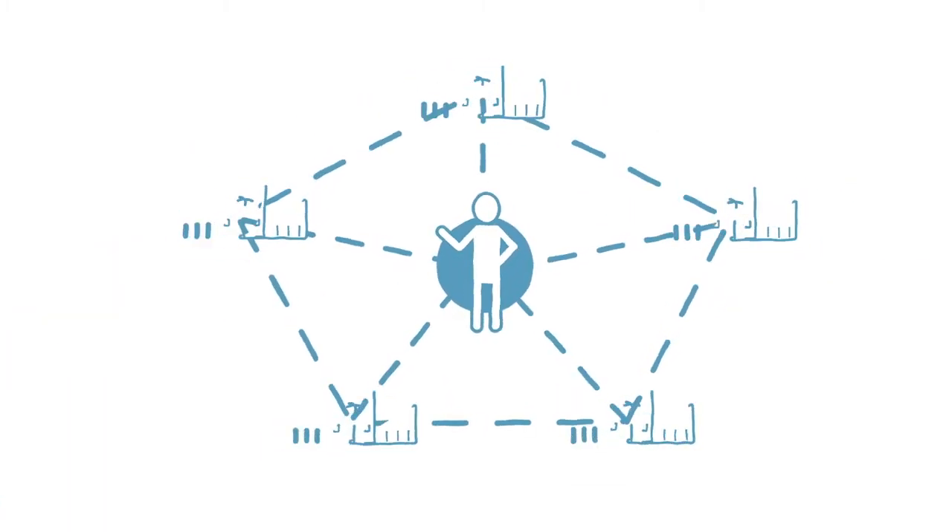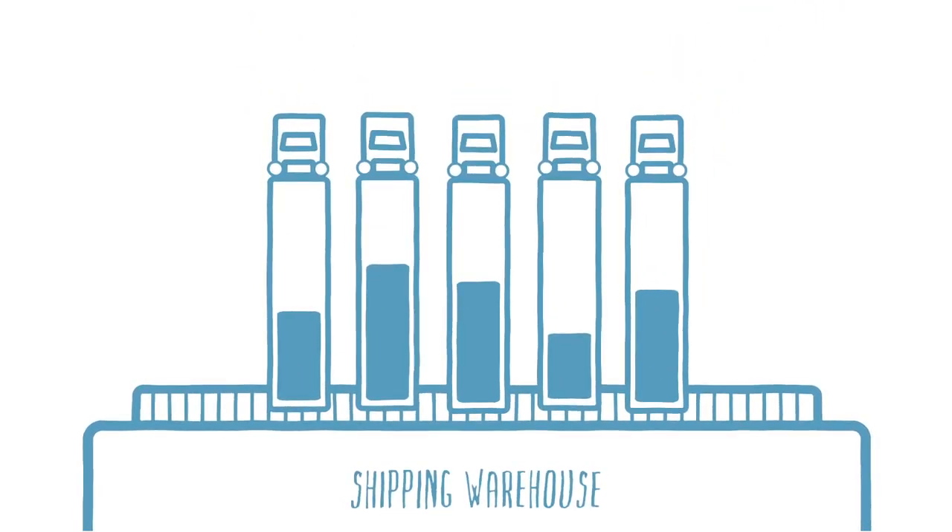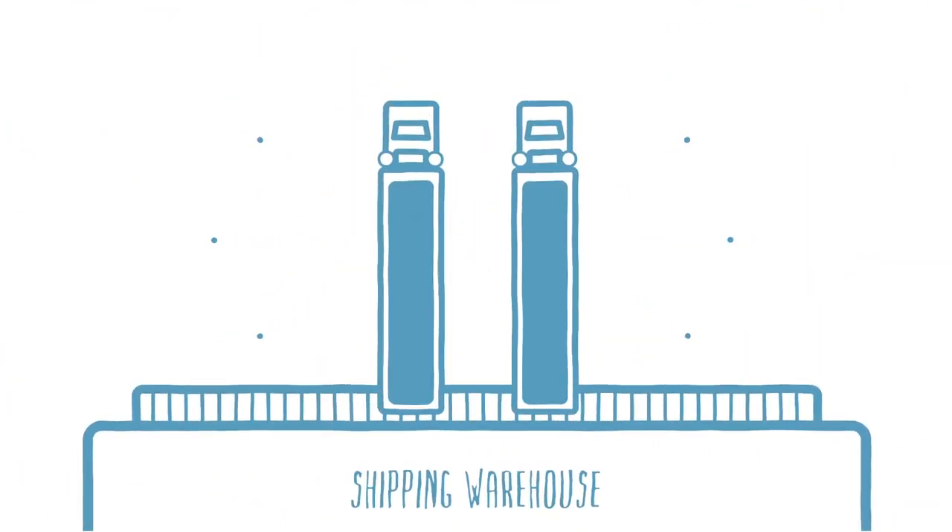Participating in our program provides you with the opportunity to consolidate your orders with the business we're already managing to drive your costs down significantly and provide consistent service to your customers.